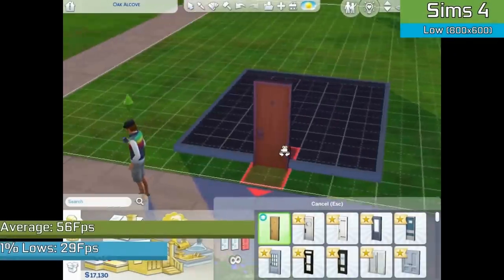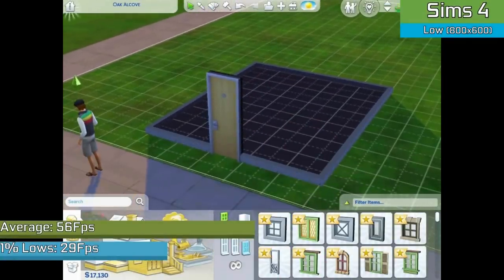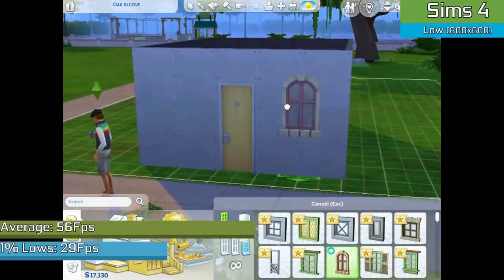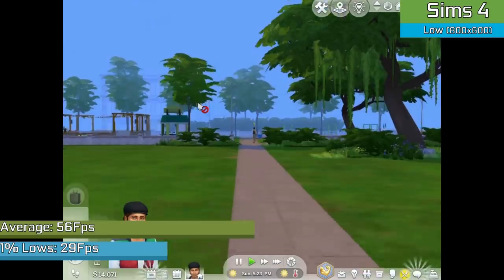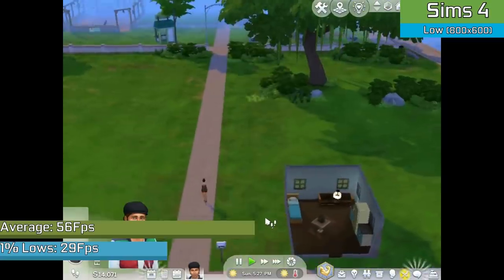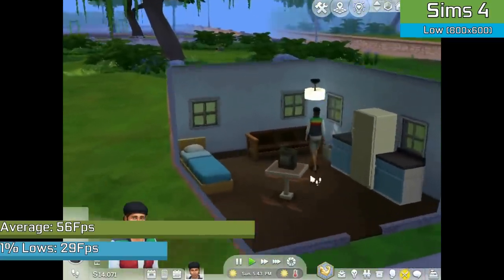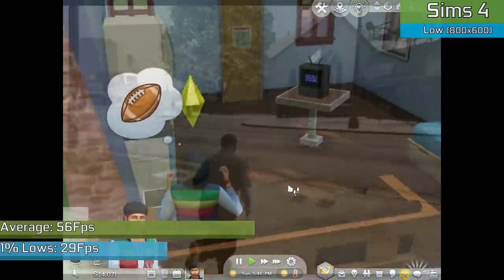Starting off with the quite modern title of The Sims 4, running with admittedly relatively low settings, the performance was surprisingly decent. The settings were low and laptop mode was turned on, and transparency effects still seemed to be very intensive on this little card — more than I would have expected. However, with a few tweaks in the settings menu we were seeing very near 60fps a lot of the time, so already off to a good start considering this card wasn't ever powerful to begin with.